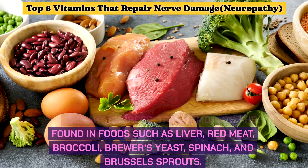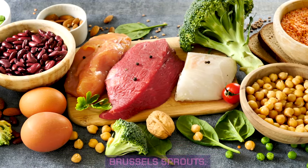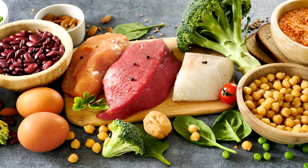Dietary sources of alpha lipoic acid include trace amounts found in foods such as liver, red meat, broccoli, brewer's yeast, spinach, and Brussels sprouts. Studies indicate alpha lipoic acid improves nerve conduction and reduces neuropathic pain.